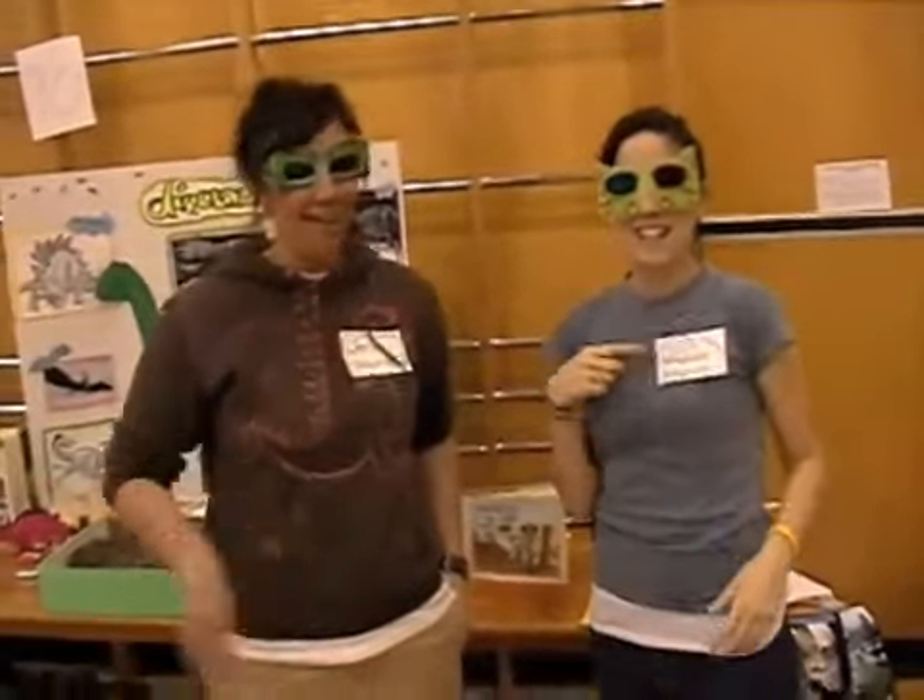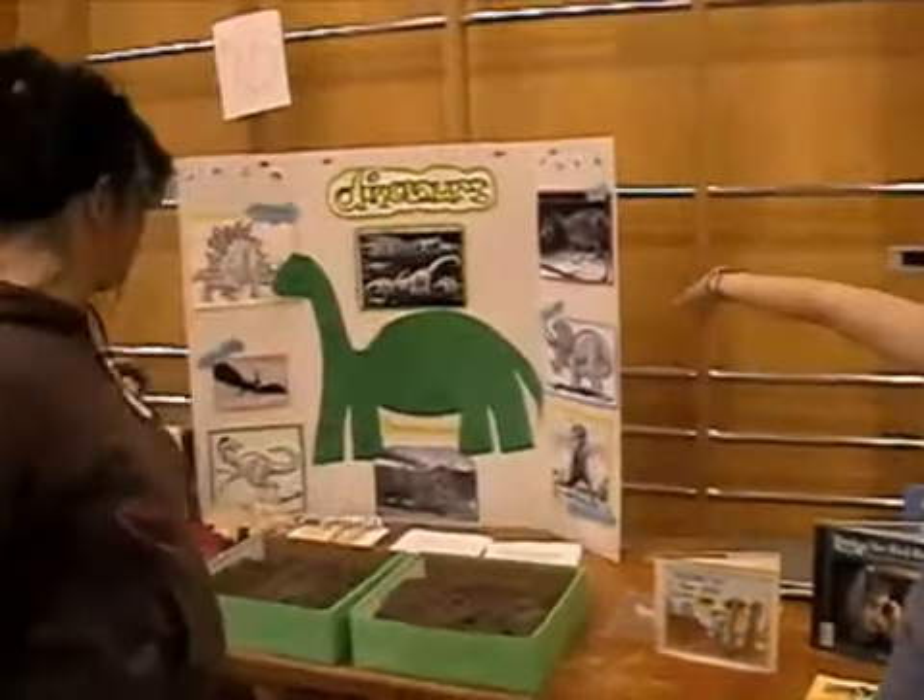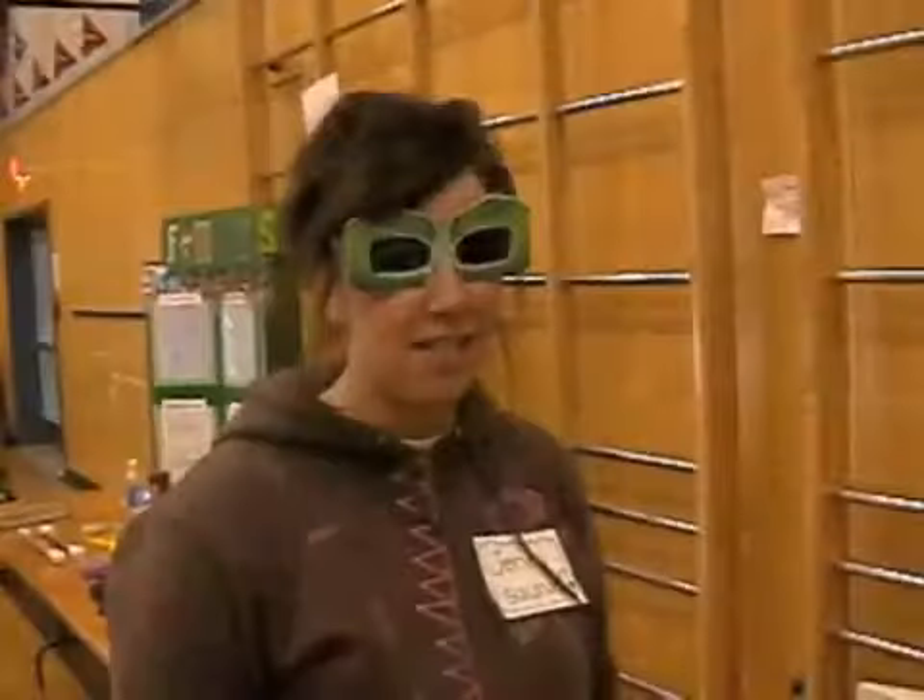I'm Jenny, and I'm Amanda. For our science center, we did dinosaurs. The first centers we made up were for kindergarten to grade three, and Amanda's going to kind of run you through those.